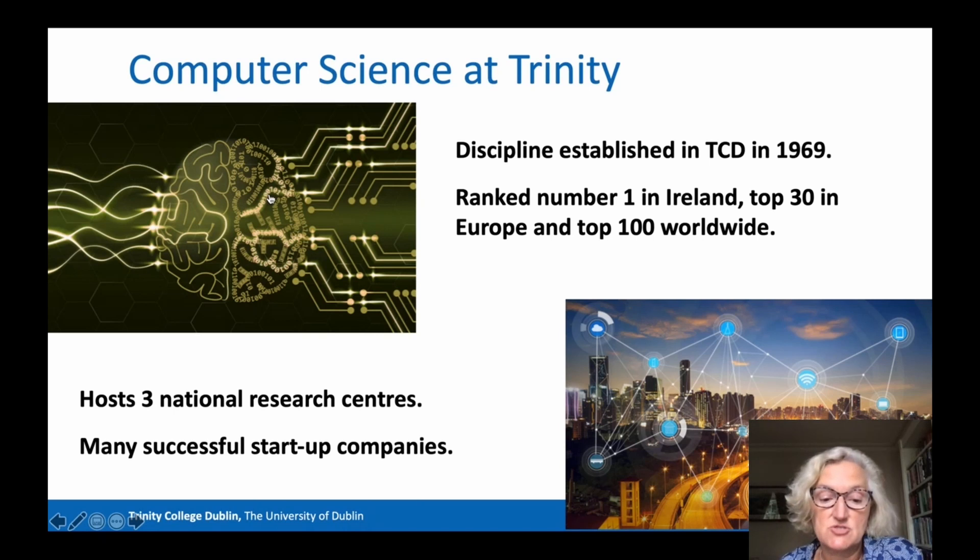Now, returning to Computer Science at Trinity College. Computer Science was established at Trinity College in 1969, so more than 50 years ago. Trinity is ranked number one in Ireland as a place to study Computer Science and in the top 30 in Europe, top 100 worldwide. The School of Computer Science and Statistics in Trinity hosts three national research centres and has led to many successful start-up companies.